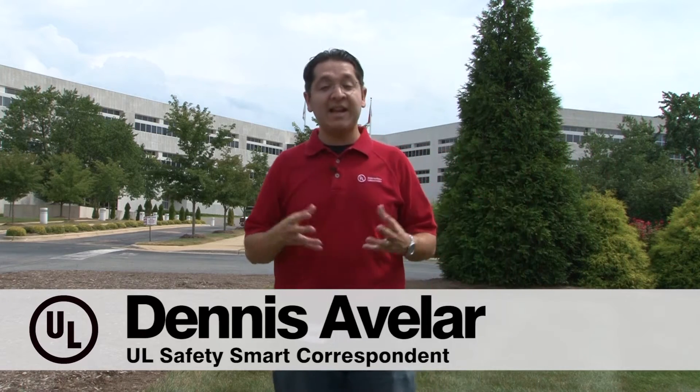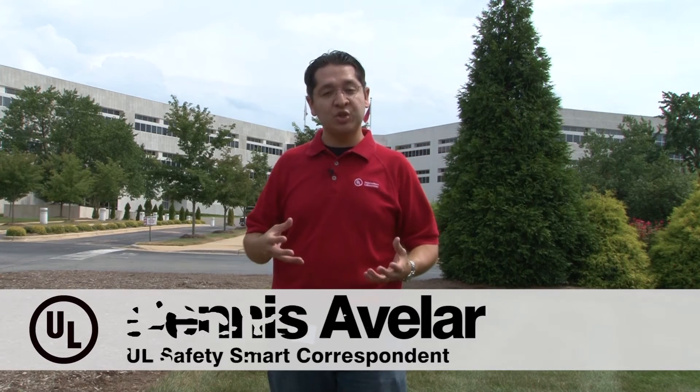Hello friends, my name is Dennis and I'm here at the UL lab in Research Triangle Park, North Carolina, where today we're actually going to go behind the scenes and look at some of the tests that are done in order to make sure life jackets and personal flotation devices are safe for you. Come on, let's go check it out.